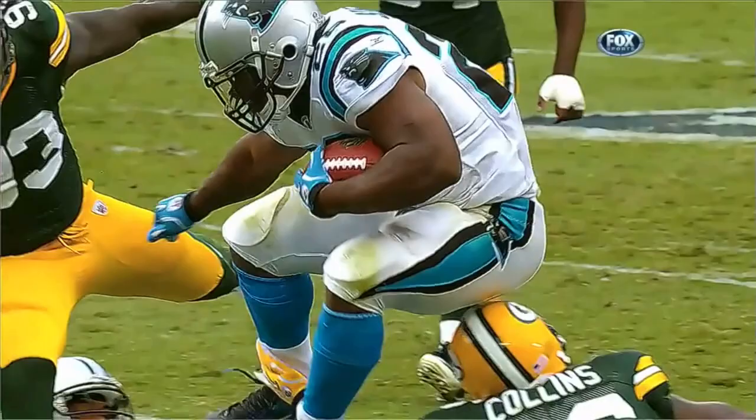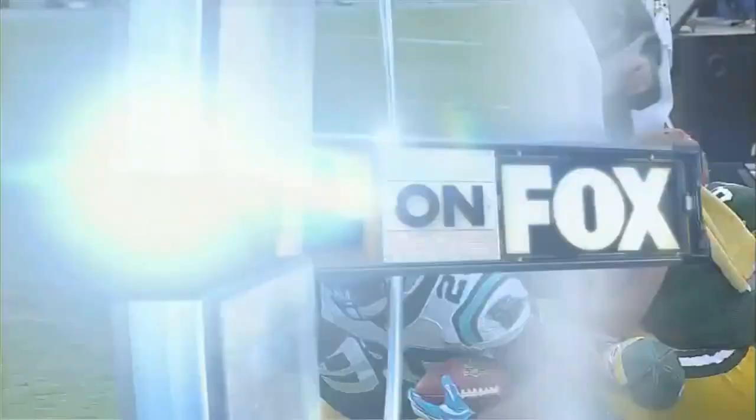And you see here Collins' head just hits the upper-lower butt of Stewart in an awkward way and kind of tweaks it there.